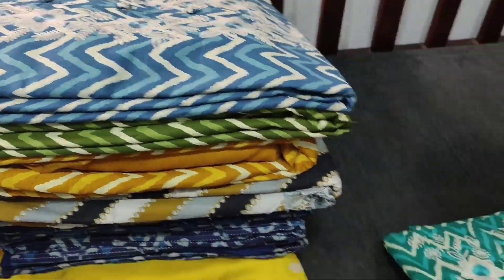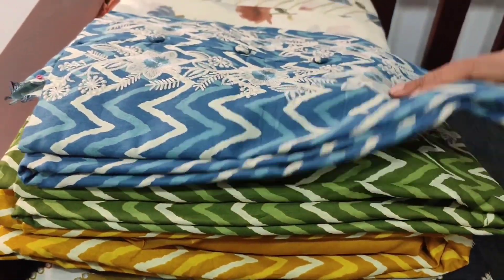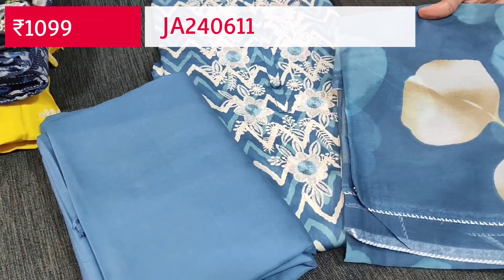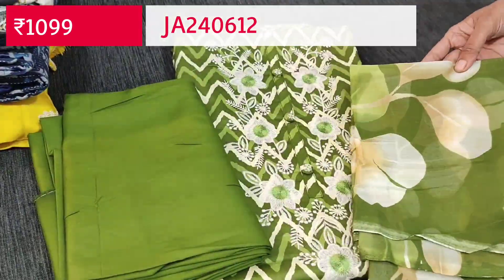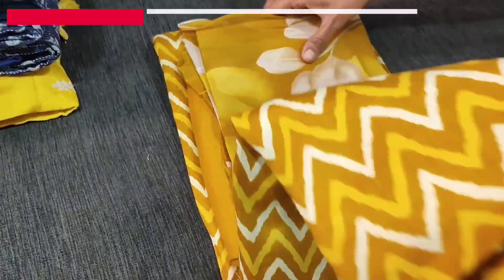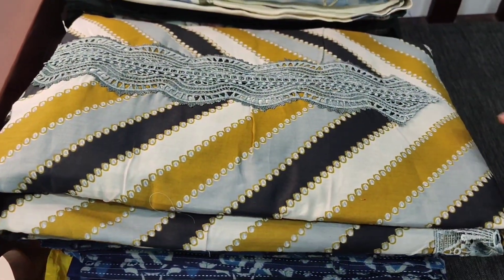The second color is in turquoise green with matching bottom and the same design dupatta. The third color is bluish gray — a dark bluish gray. The fourth color has an olive green base. The fifth color is in mehendi yellow. All five colors are in beautiful satin cotton fabric and these sets are priced at 1099. Please subscribe to our channel Nehdel Online for regular updates — every day we post new collections.